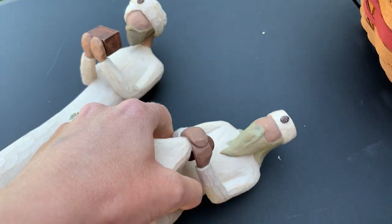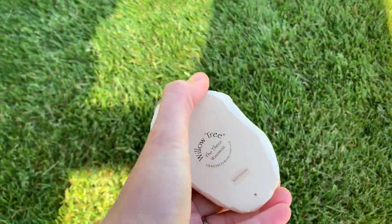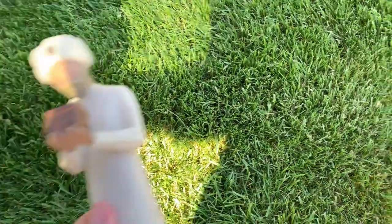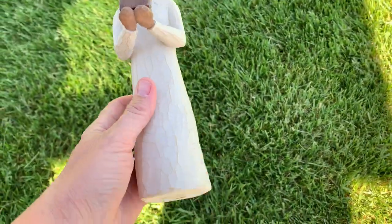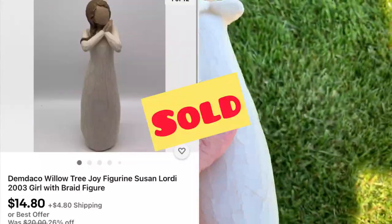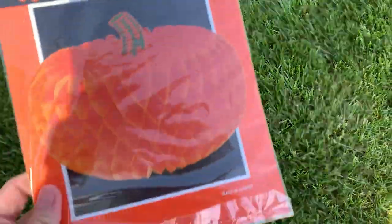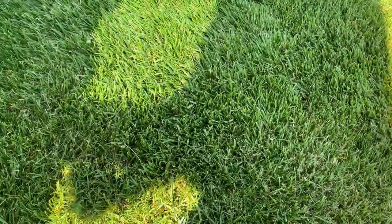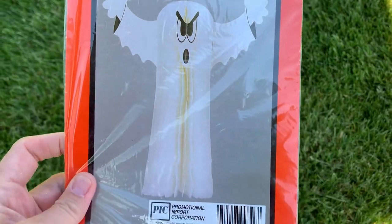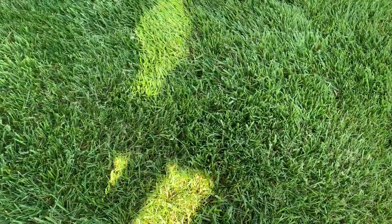Willow Tree nativity scene characters or figures are definitely a bolo. They only had two of them — two of the wise men — so I went ahead and got those. They also had one of the Joy figures. The Joy figure is not a bolo, she's a bread and butter, but she sold very quickly for $14.80. I have the two nativity figures still listed.